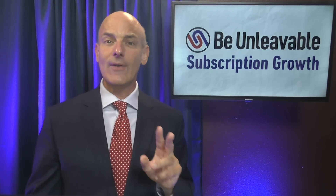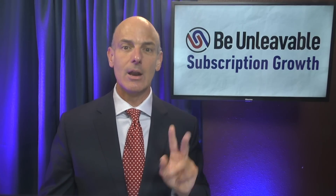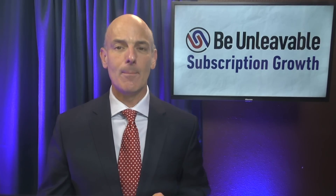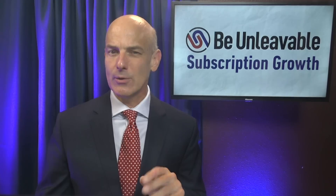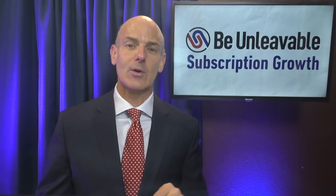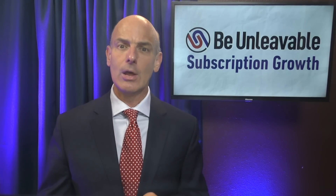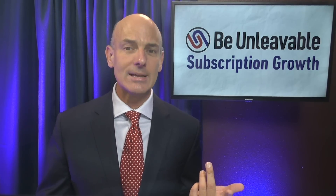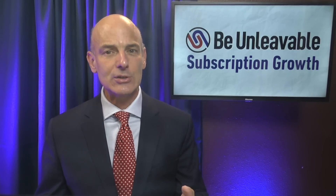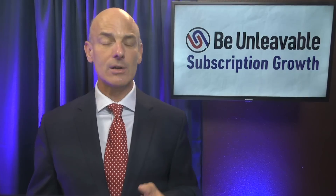Number one, email: the fastest way to prove results and test ideas. Number two, video: simple to produce today and the best way to communicate with new users — it can also be positioned as a bonus that improves your subscriber acquisition rates. Number three, phone: you'll learn more than you thought possible. If you do it when you're small, you'll grow faster and get the opportunity to systemize these outbound calls as you scale.